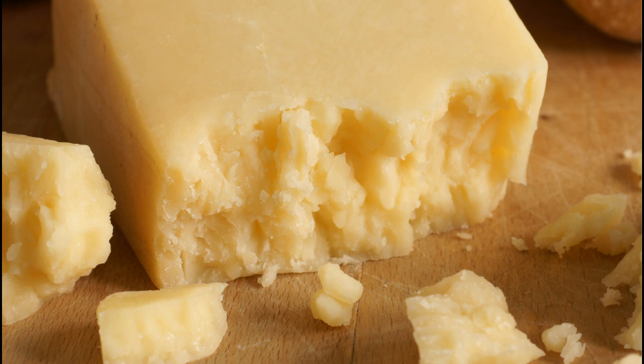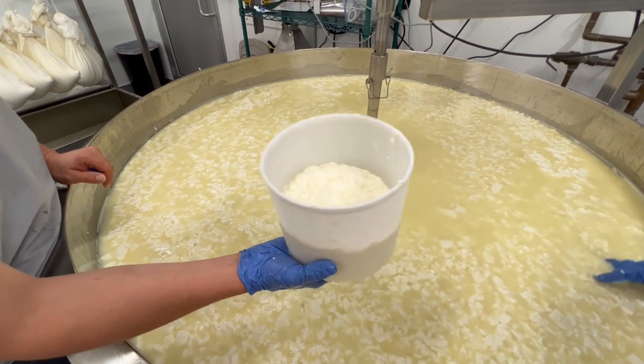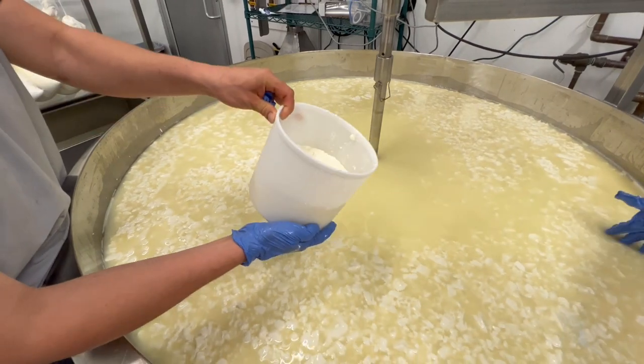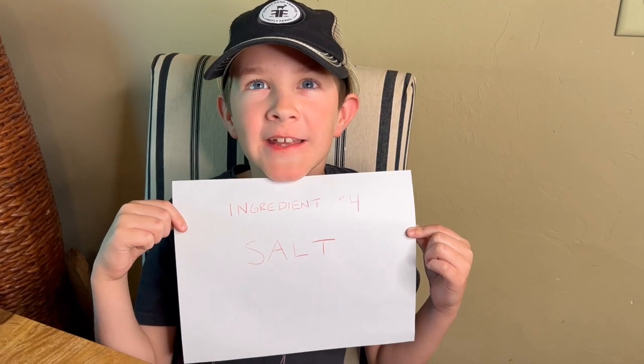Curds can be put in molds and compressed with weight, or put in cheesecloth and hung to dry. There is even a process called cheddaring — used for more than just cheddar — where the curds are drained and stacked repeatedly to create a drier and more crumbly structure. Whatever additional draining methods are used, the point is to get the moisture content right for the type of cheese being produced. The fourth ingredient is salt.